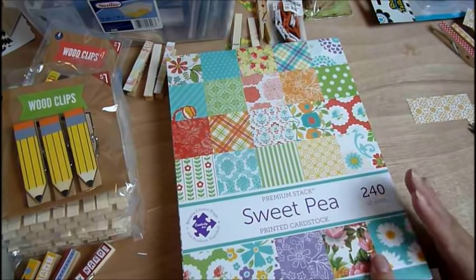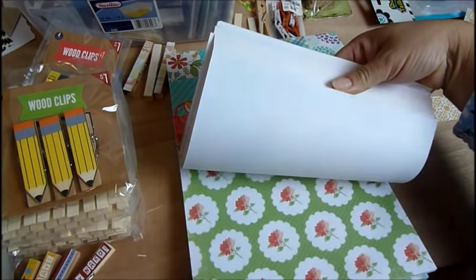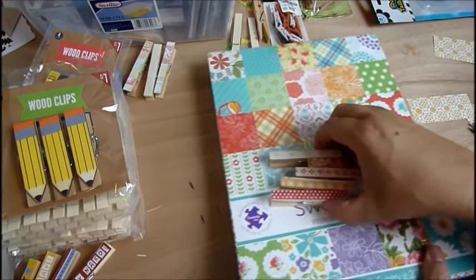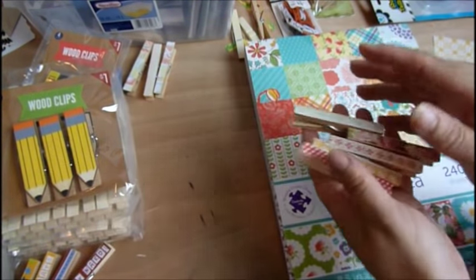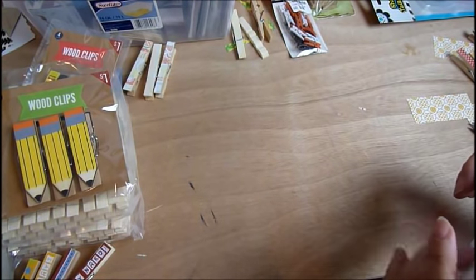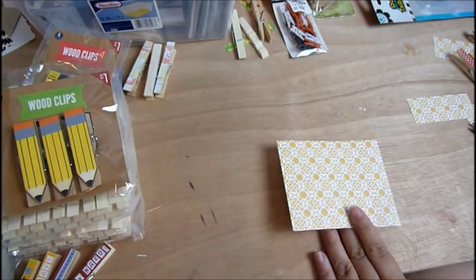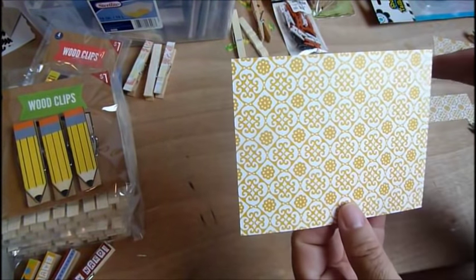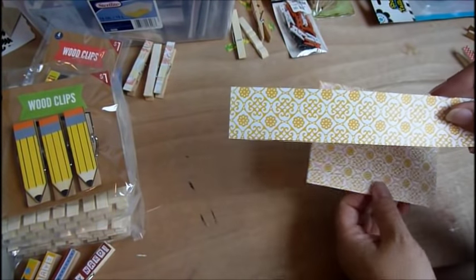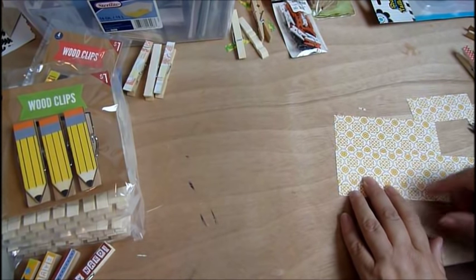Hi everyone, continuing on with the clothespins. I've been using my 8.5 by 11 inch Sweet Pea paper stack — there's all kinds of colors in there. I've been using that to do my packaging for my clothespins, and I've done some of the clothespins with some of that paper. Look how cute those are! I just want to show you the first step into my packaging. I just grab my 8.5 by 11 paper and cut them to 5 by 4 inches — so you just trim them down. And then some of the trimming from that paper I use to clip onto my clothespin. It seems I have a piece missing — hold on just a sec.